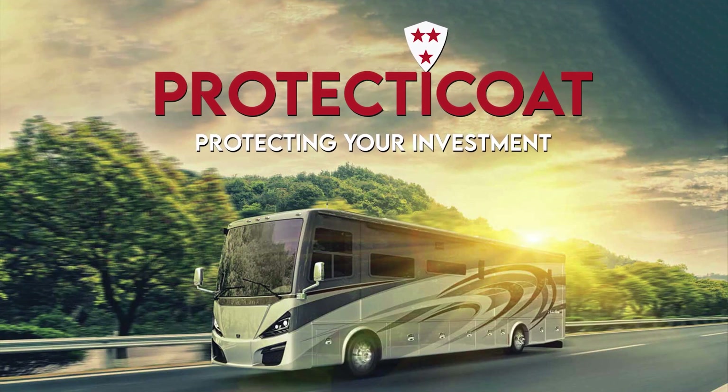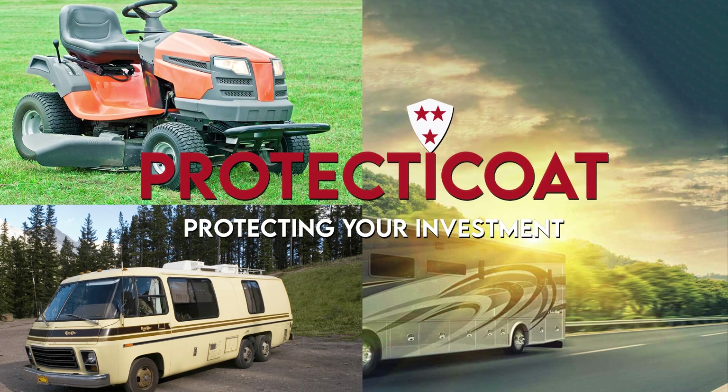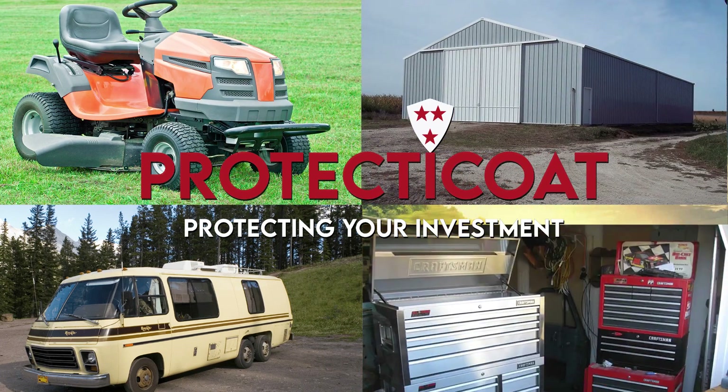Introducing Protect-A-Coat, a new way to restore the luster and shine to older recreational vehicles, lawn and farm equipment, metal buildings, and more.